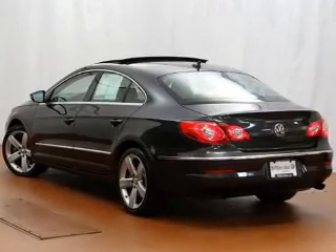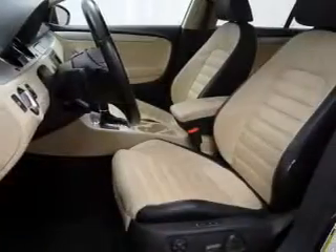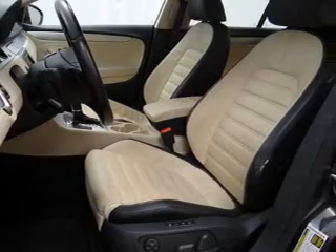Indulge in the comfort of heated seats. Enjoy the flexibility of multi-zone temperature controls. Let the outside in with a power sunroof.